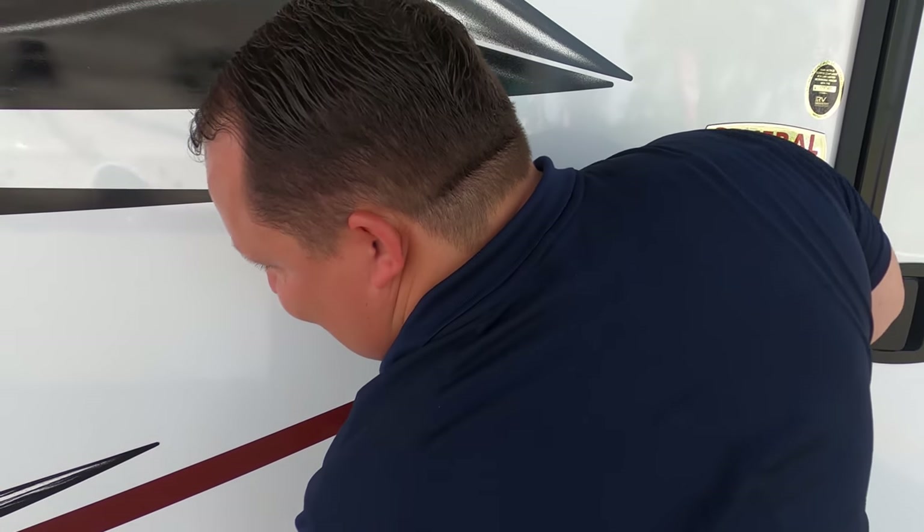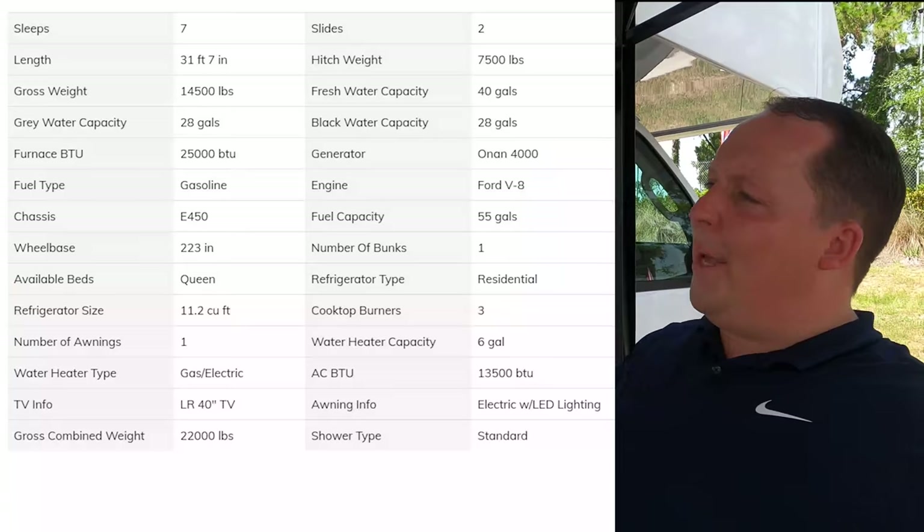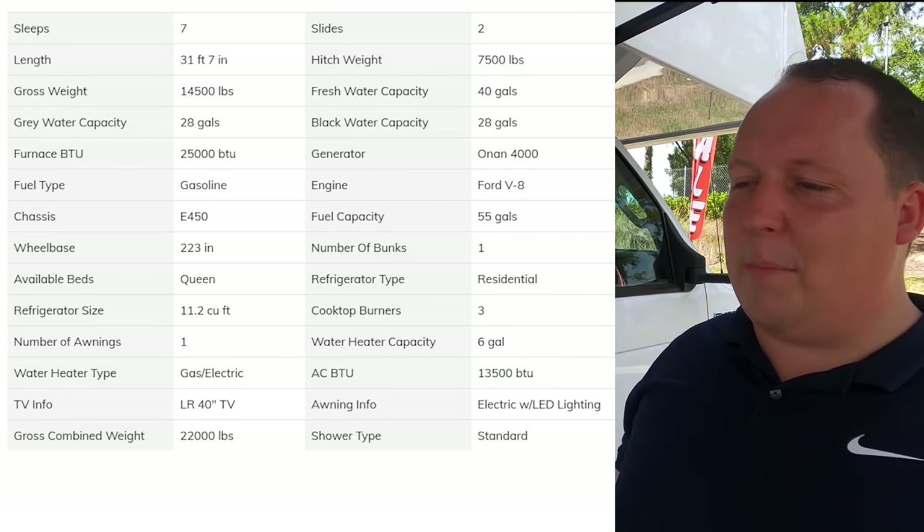We'll have all the propane tank sizes, lengths, widths, and every spec about this motorhome down in the description below, and also displayed on screen for everybody to see.